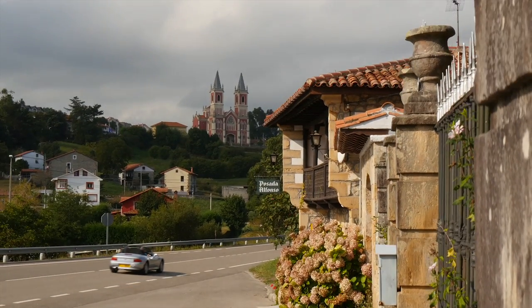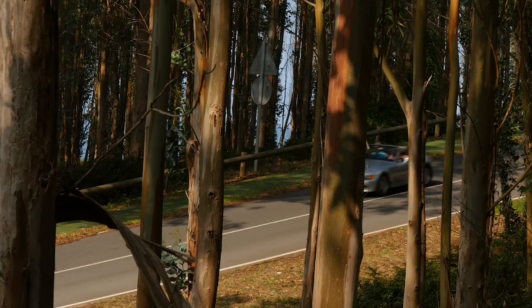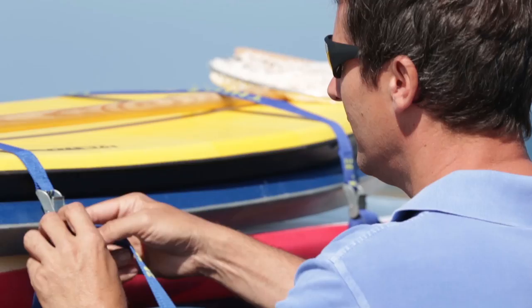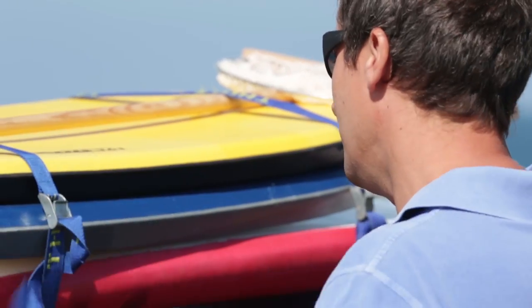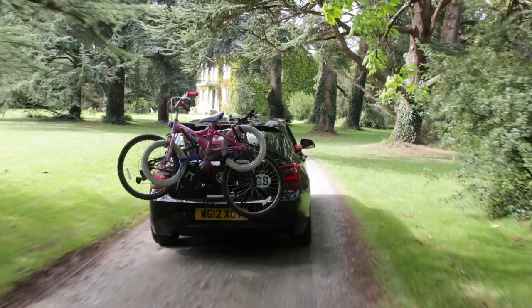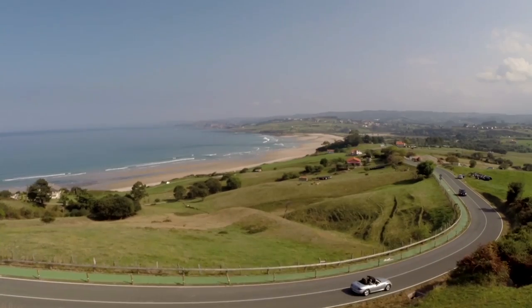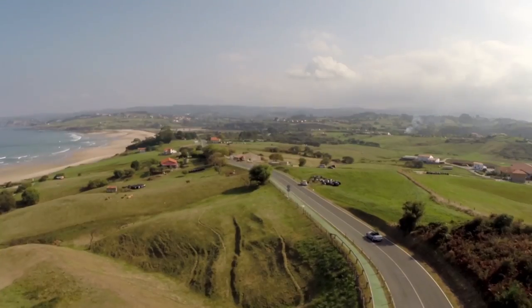Taking your car on holiday to France or Spain offers two big advantages: freedom and value. You'll be free from the hassle of air travel, free to pack all you need to make the most of your time away, and free to explore at your own pace. With roads that are often less crowded and better maintained than in Britain, driving in France and Spain can be a genuine pleasure.